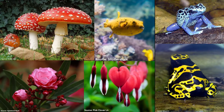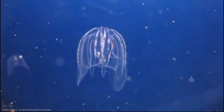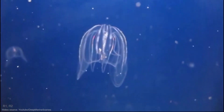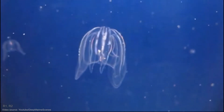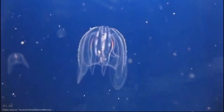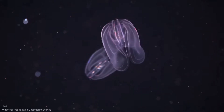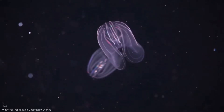Ever heard people say that sometimes the most beautiful things in nature are dangerous? Well, they weren't kidding. There's a marine animal species that's not only invasive, but also depletes the ecosystem of some important elements, and eats its young if it has to. This beautiful bioluminescent creature is the warty comb jelly.